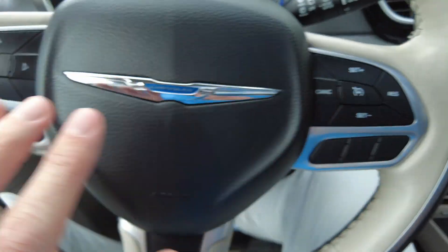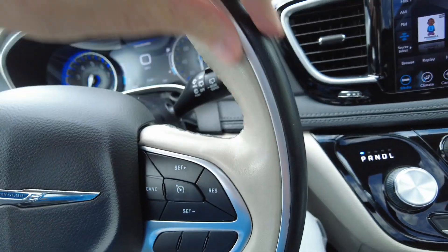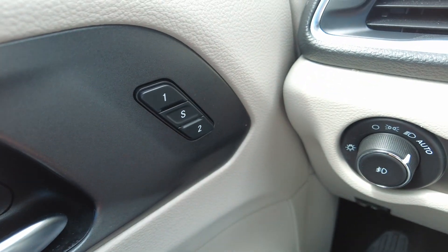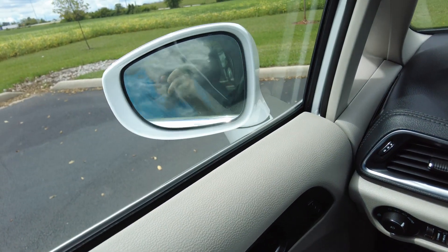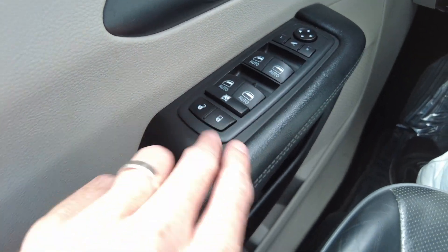We've got cruise control, hands-free connectivity, and there are some hidden buttons back here on the steering wheel — a lot of people don't know you've got tuning and volume for your radio. Leather steering wheel, it's two-toned, looks good. Automatic headlights, even got the memory seats so if two different people drive it you can program where you like it. It's got power folding mirrors — handy if you park in the garage, on the street, or in a Walmart parking lot. One-touch windows and power locks.